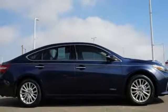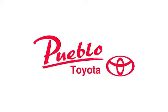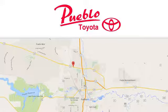Engaging style, technology and fuel efficiency — experience all this Avalon Hybrid has to offer today. You'll find it all at Pueblo Toyota. Call, click or stop in today. We're conveniently located at 2220 US 50 West in Pueblo, Colorado.